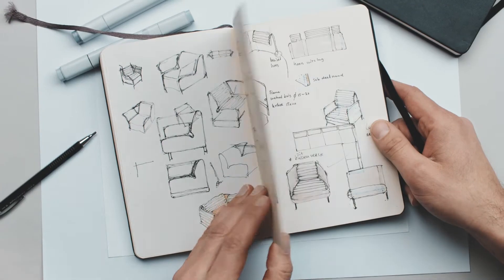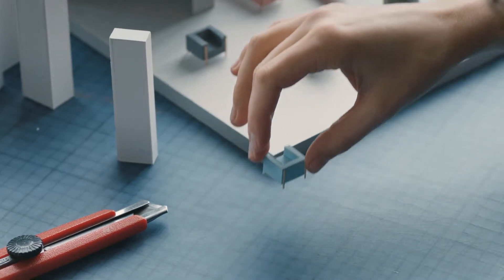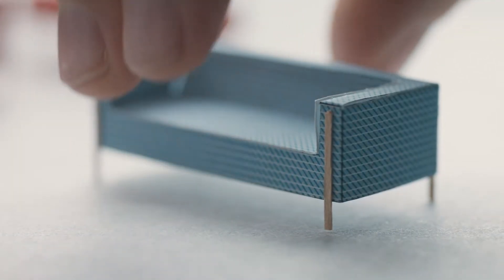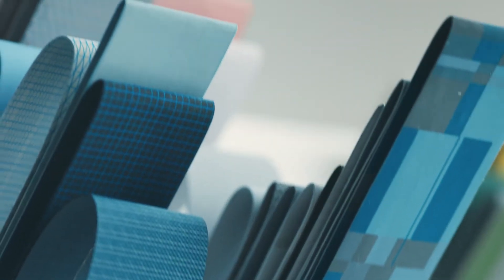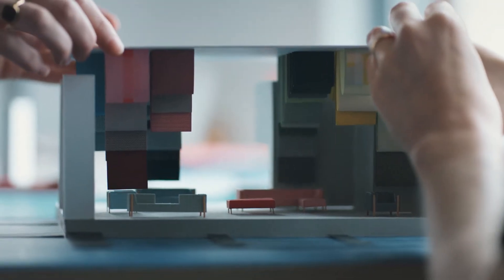Model making is very important. Instead of going from A to B as quickly as possible in a design process, the model helps us to find new shapes and new possibilities. If you create a model with your own hands, you see the difficulties and sometimes you see new solutions which you never could find on paper.